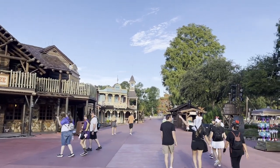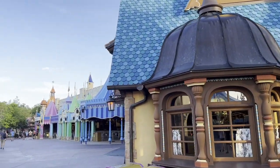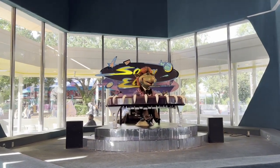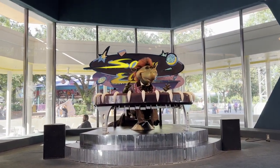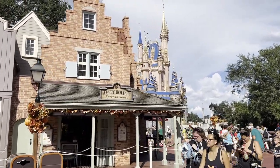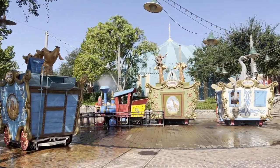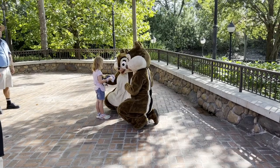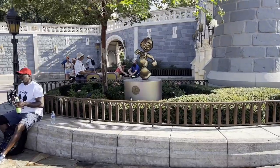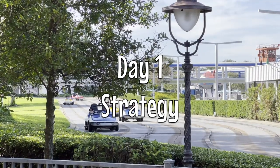It would truly be smarter to do one early entry in Fantasyland and one in Tomorrowland and do the other half of the park in non-early entry time, but we have little kids that love the Fantasyland rides — and frankly I love them too — so riding those twice during early entry is just what they want to do. So we use two early entry times in Fantasyland.